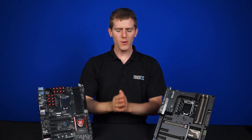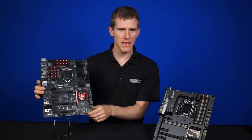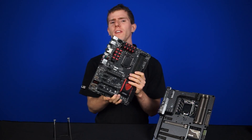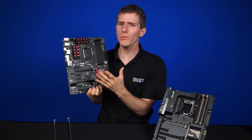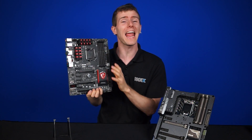Welcome to NCIX Tech Tips. The Z97 platform is here, but other than a few cosmetic changes, there's not much to entice most users to upgrade from Z87.